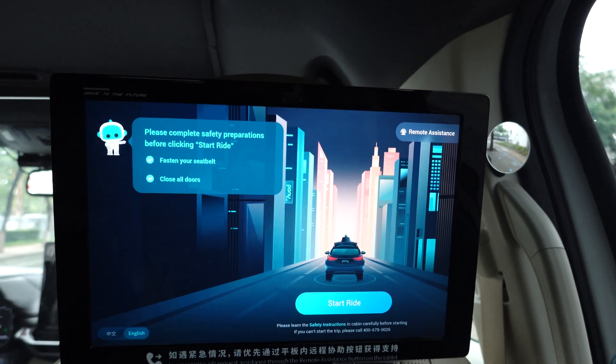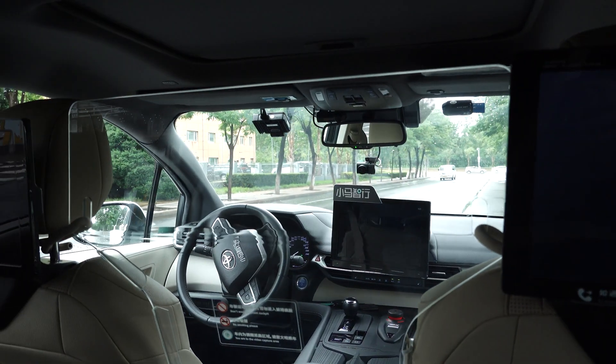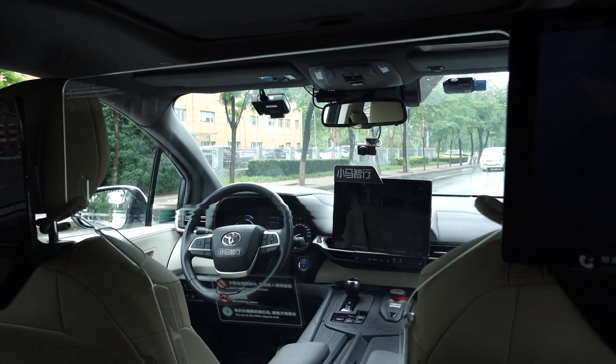The second ride begins with the same safety announcement: 'We are about to start. Please make sure your seatbelt is securely fastened. You can contact us via the PonyPilot Plus app if you have any feedback throughout the ride.'